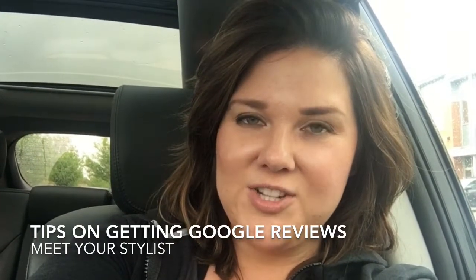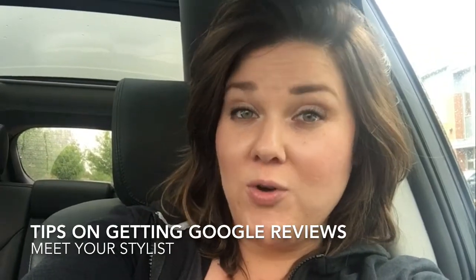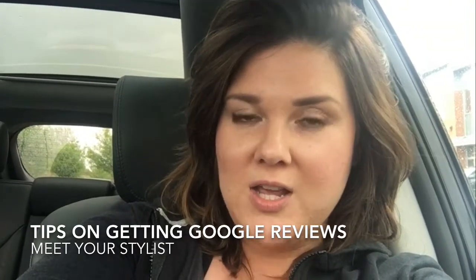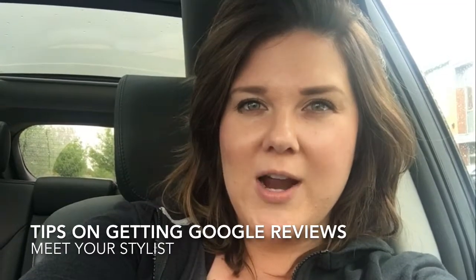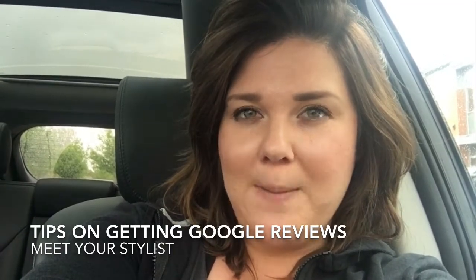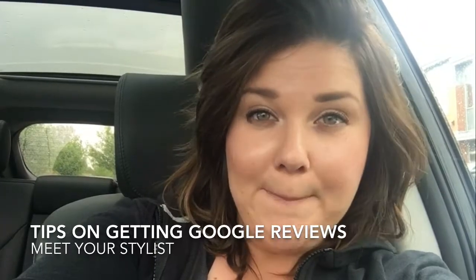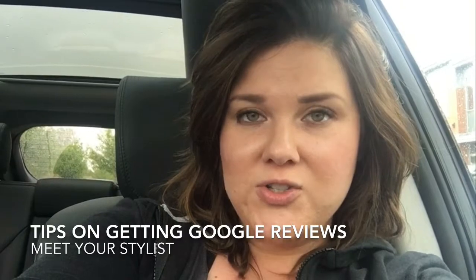Hi everyone, it's Katie Whitledge, and today I want to share tips on how to increase your Google reviews. You may be wondering why that is something you should focus on, and the answer is it significantly increases your SEO — search engine optimization — meaning when people go to find a new hair stylist or a new hair salon, you want to be one of those top options they choose from in their search.